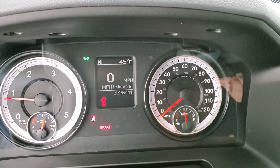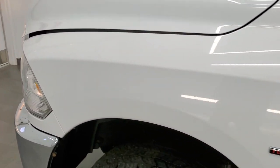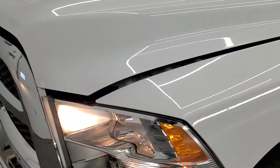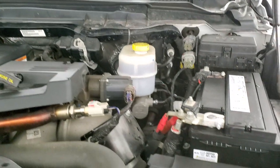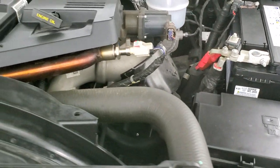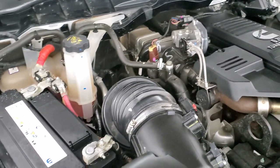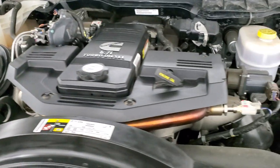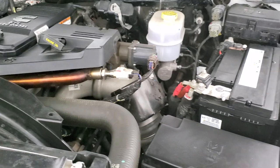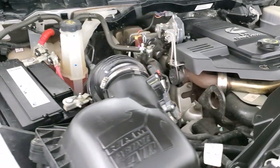Starts right up, no check engine lights or anything like that. I would personally like to thank you for checking out the video today and hopefully from this HD video you will have been able to verify the quality and condition of this truck inside and out. Under the hood we have the 6.7L Cummins diesel, engine bay is very clean, runs very smooth. Once again this truck has been fully safetied and inspected by our service shop, has a fresh oil and filter change, all the fluids have been checked and topped off and this truck is 100% ready to go.